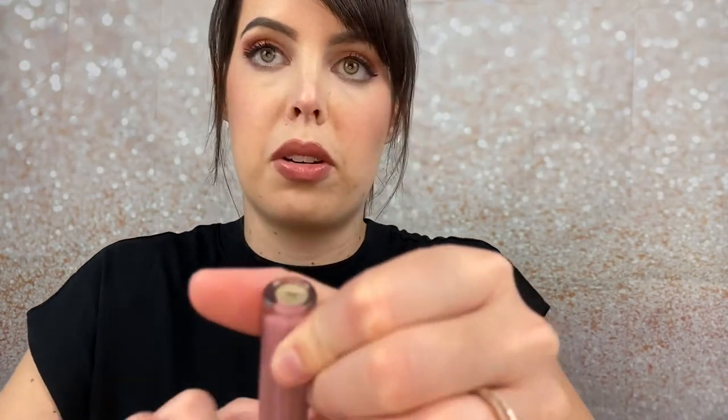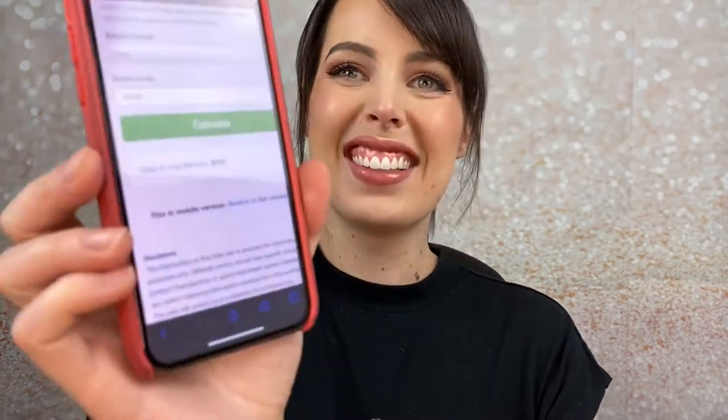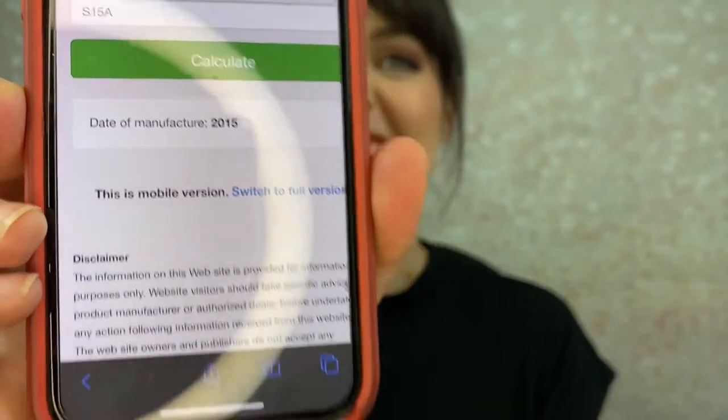So I have it typed in. I found the batch code — it's on the bottom, kind of those random numbers. We're going to do S15A. Calculate. All it says is date of manufacture 2015.